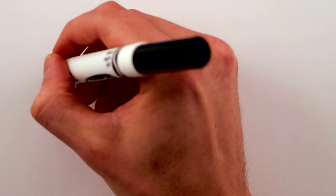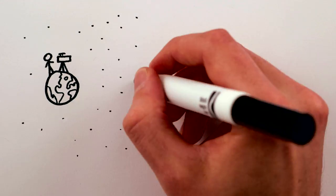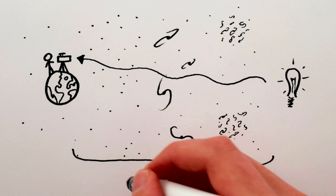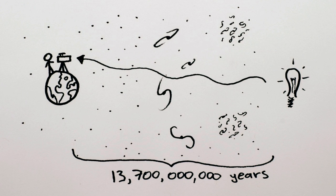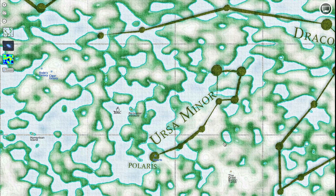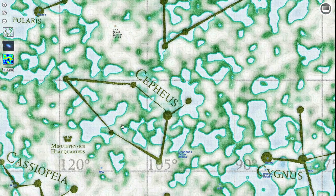Hey Internet! Did you know that if we look into the farthest reaches of the night sky, past all the stars and galaxies and superclusters of galaxies, we see light that's basically a picture of the Big Bang and has been traveling for 13.7 billion years to reach Earth? To help you learn more about how awesome this cosmic background radiation is, we've built a cool map that lets you explore the earliest picture of our universe.